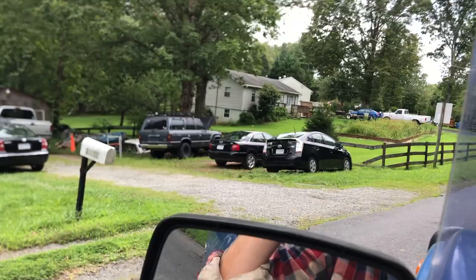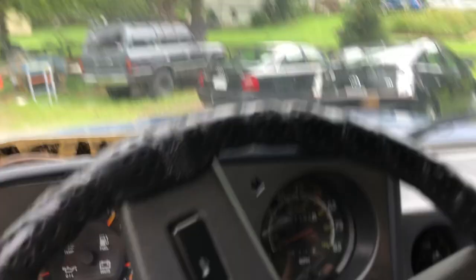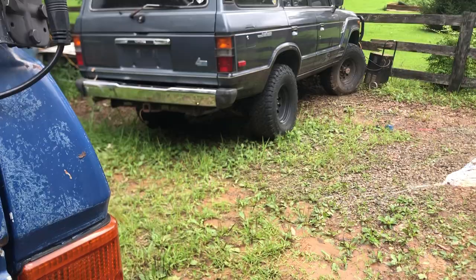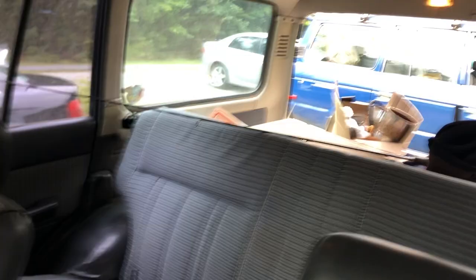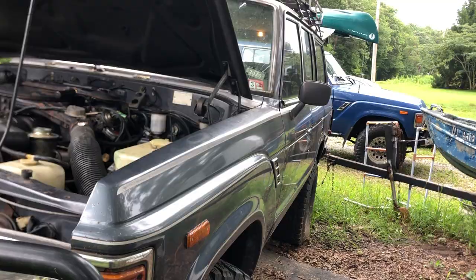There she is! Holy smokes, she's beautiful. Oh my gosh, that is a beautiful truck. Oh man, she's beautiful. This thing is awesome. Holy smokes. Beautiful.